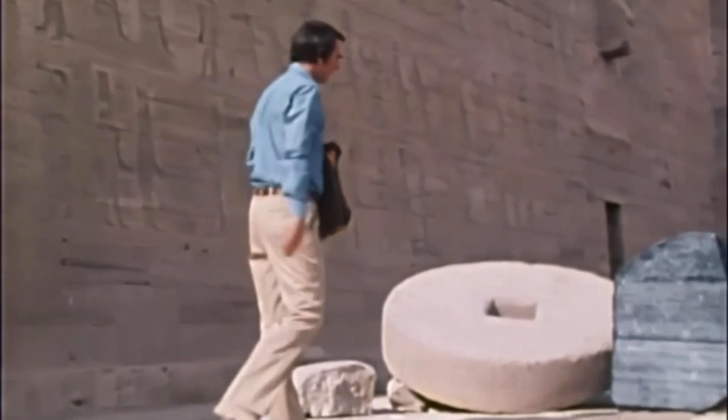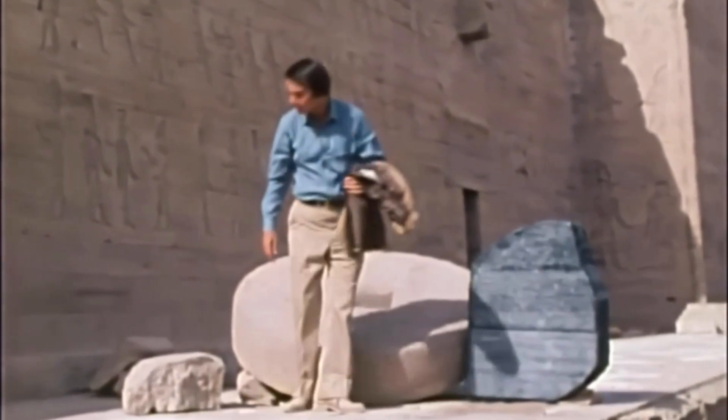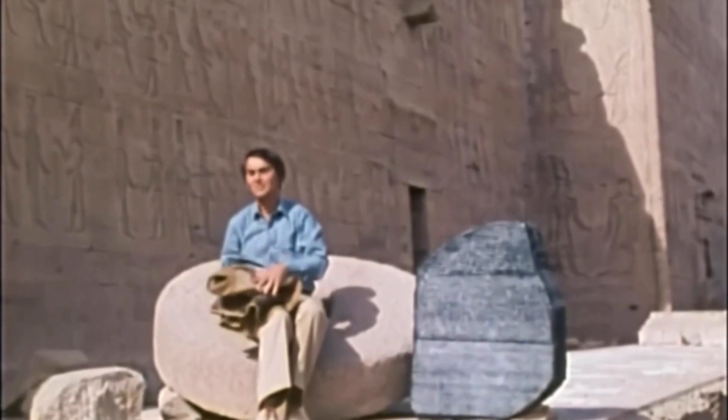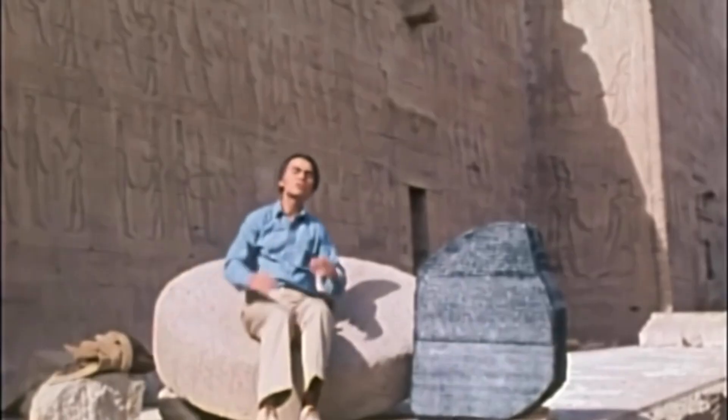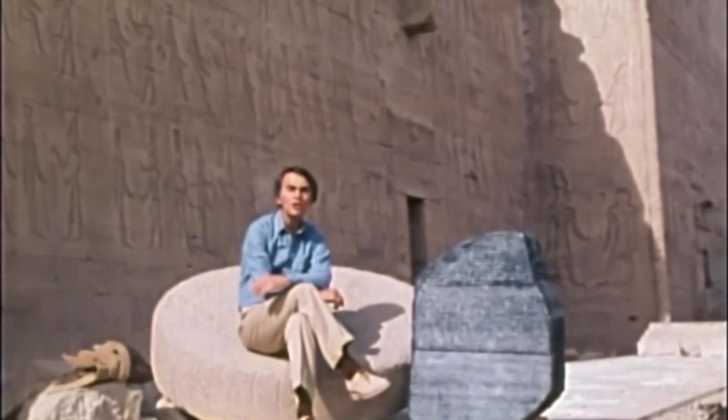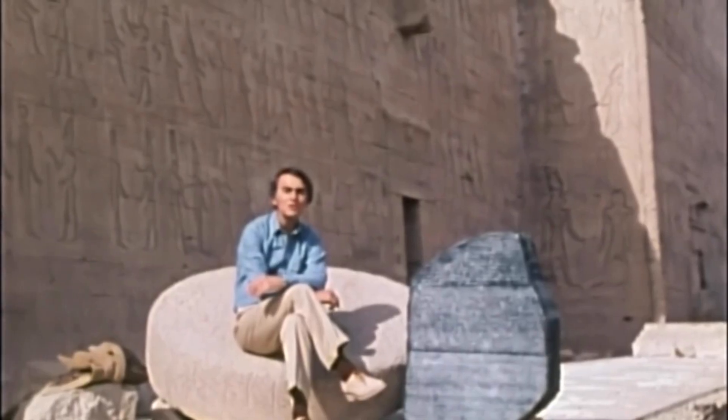Champollion was not frightened. He was also not distracted by the idea of hieroglyphs as pictorial metaphors. Instead, using the insights of a brilliant English physicist named Thomas Young, he proceeded something like this.